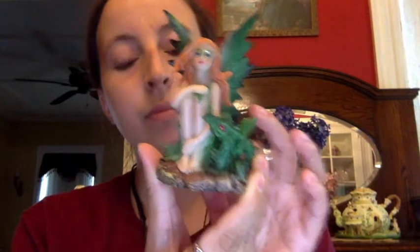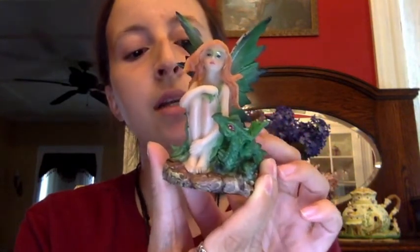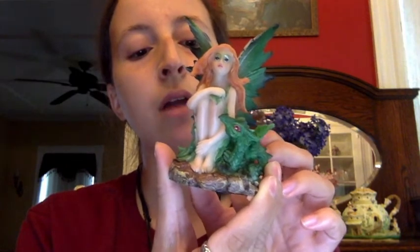The bottom says $12.95 — that's what I paid for her. And then on the tag it says 'Companions of the Forest.' It's by Nemesis Now — so if you want to look it up, it's on the Nemesis Now brand.